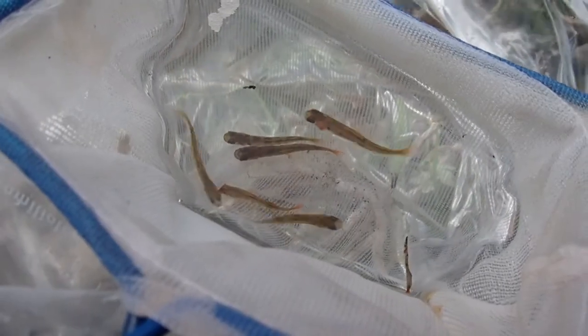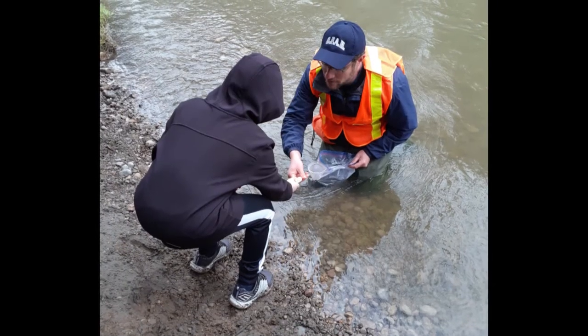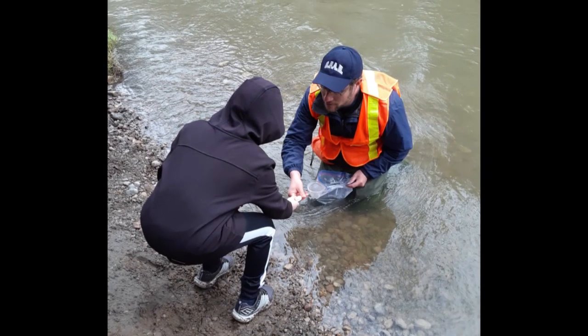The fry are then netted out of the container and students help to release them. The fish feel the natural current for the first time. They find places to hide in the rocks from predators and hunt for tiny invertebrates.